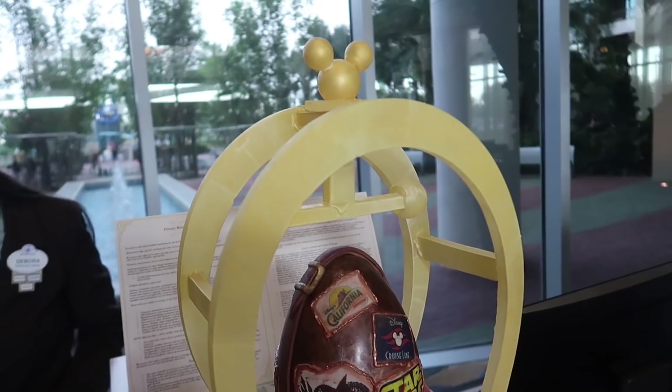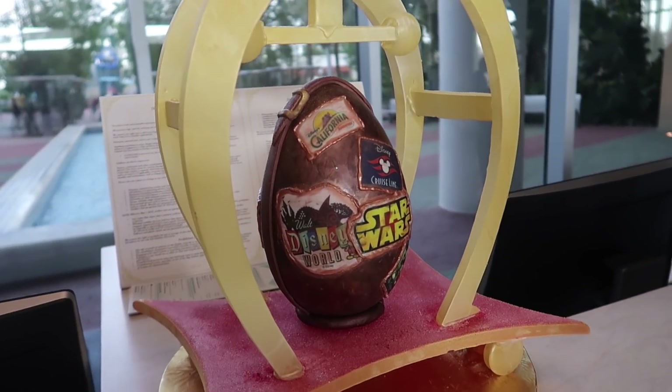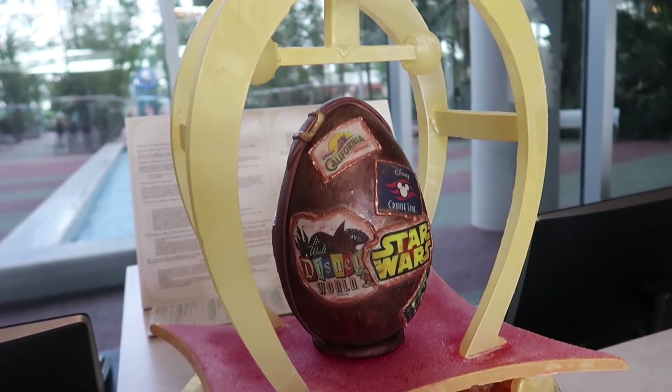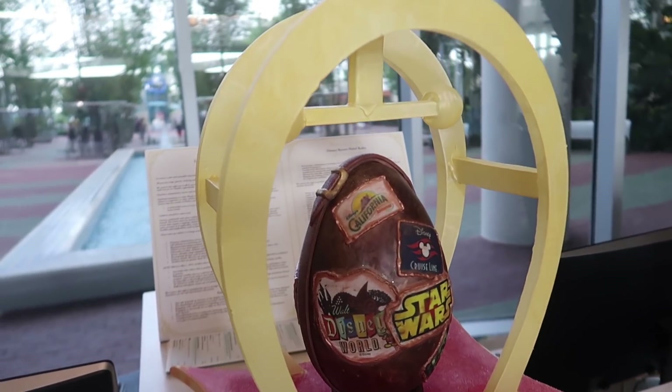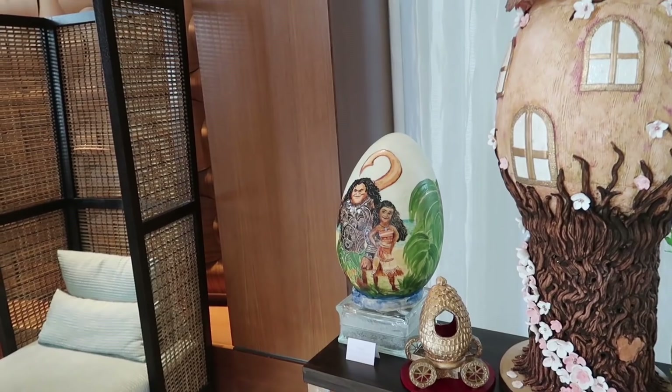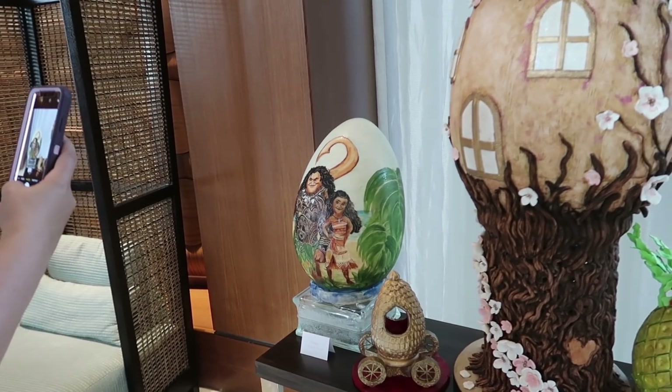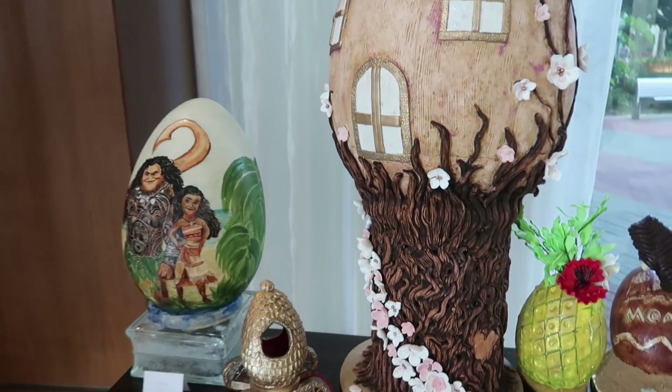There's some more eggs over here, let's check it out. Oh my gosh, I love it. This one's so cool - this is probably the best steam egg I've ever seen. I love the leather strap around it. It's luggage - a luggage egg! And over here we got two, not one but two Moana themed eggs. Wow, look at the art on that one.